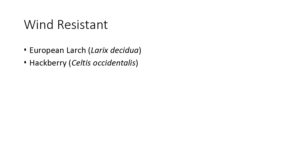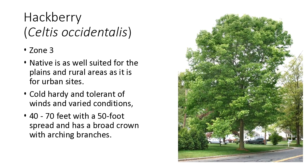Wind resistant — I'm just going to hit some highlights. European larch is one that does well in wind and is used pretty extensively in windbreaks. Hackberry is more suited to interior type plantings. It's also a native, a really nice structured tree — very cold hardy, tolerant of a lot of different conditions, very urban tolerant as well. You see a lot of these in urban centers like Bismarck, Fargo, Grand Forks. About 40 to 70 foot, so it's a bigger tree — one that does really well.